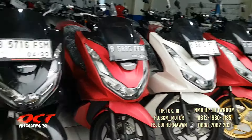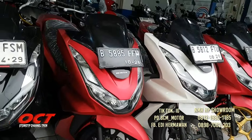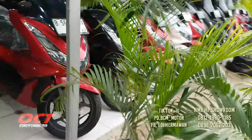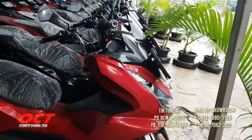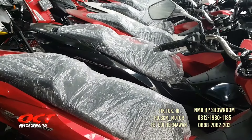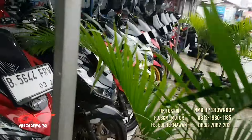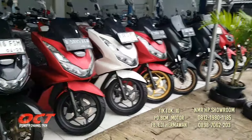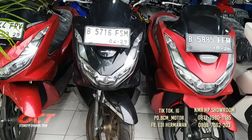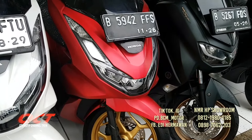Surat-surat lengkap, pajak hidup, sudah service, sudah detailing, oli sudah diganti baru. PCX 160 tahun 2021 harganya 28.800.000, warna merah, ban tebal, kaki-kaki masih cakep, bodi masih original.